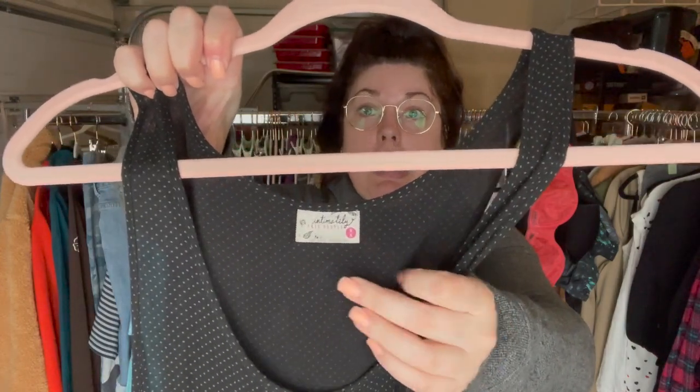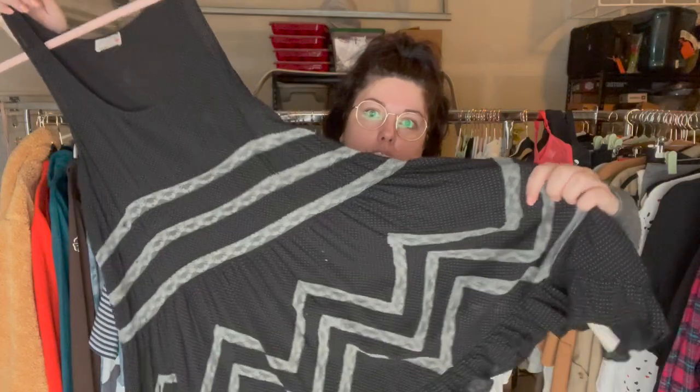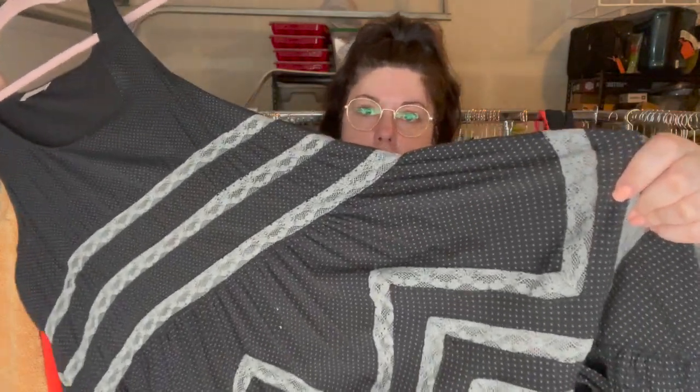Here's another really popular Free People piece — this is Intimately Free People, size medium. This is that kind of trapeze swing dress with a lace inset.